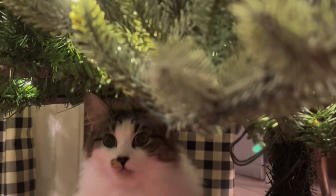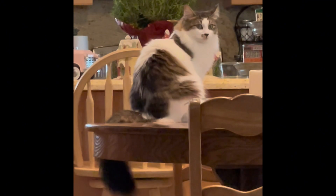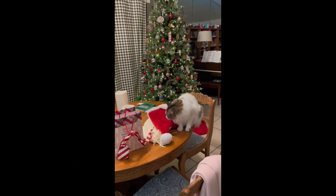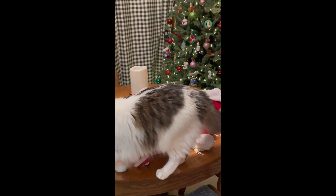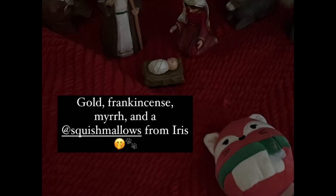Welcome to our recap of Iris's first Christmas. From the moment festivities began, we knew that Iris wanted to be involved. She was sniffing every Santa hat and snooping in every bag she could find. She must have felt inspired to give some gifts, because she left one of her favorite squishmallows by the manger.